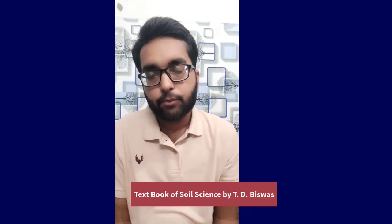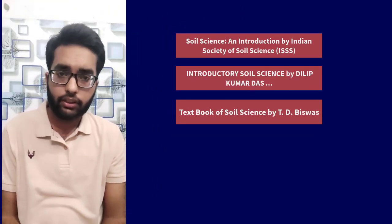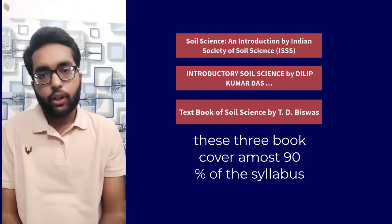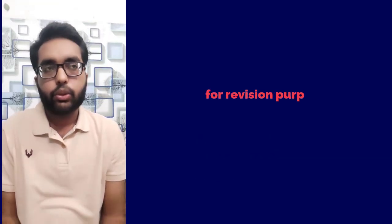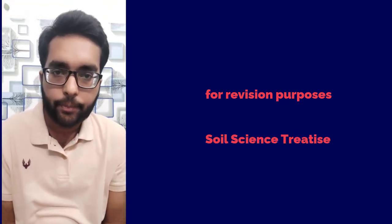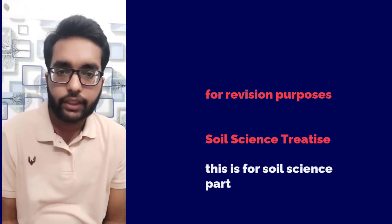After that, you can go for Introductory Soil Science from ISSS, that is the Indian Society of Soil Science, and there is also a Textbook of Soil Science by T.D. Vishwas. These three books are very important and together they cover almost 90 percent of the syllabus. For revision purpose you can go for Soil Science Treatise by Tela Satya Narayana. So these are the key books for the Soil Science part.